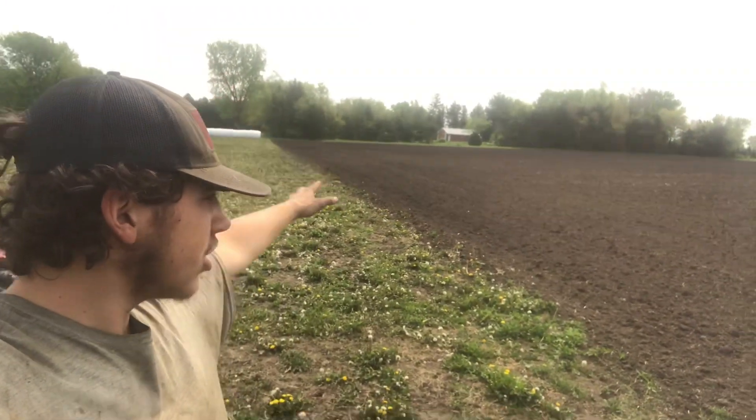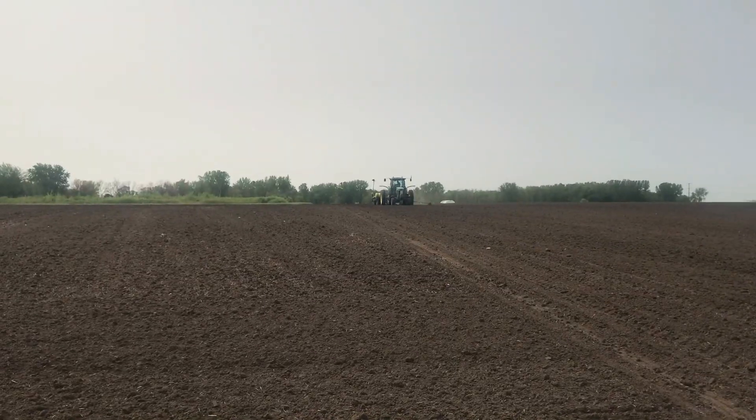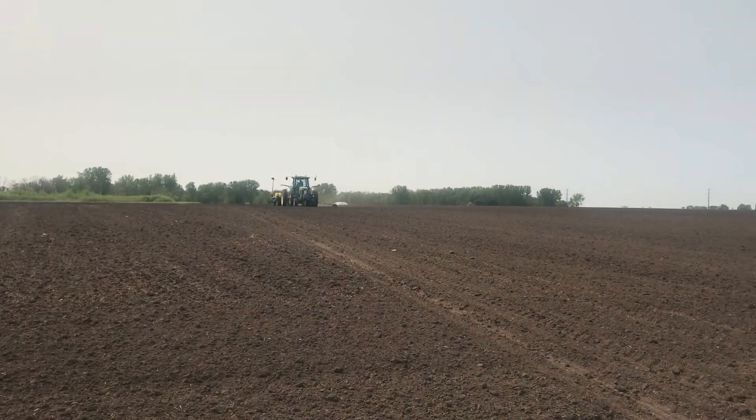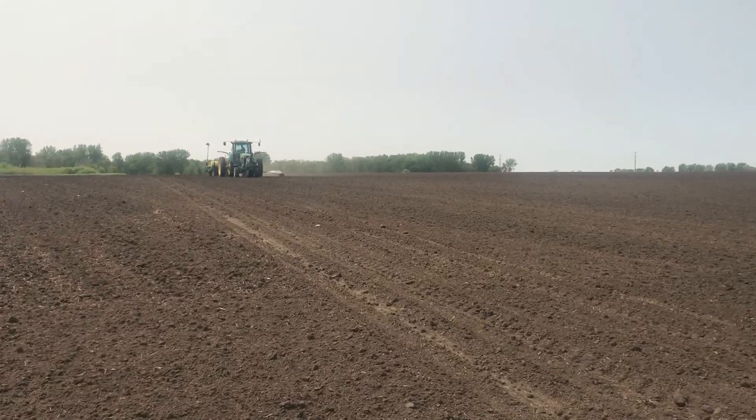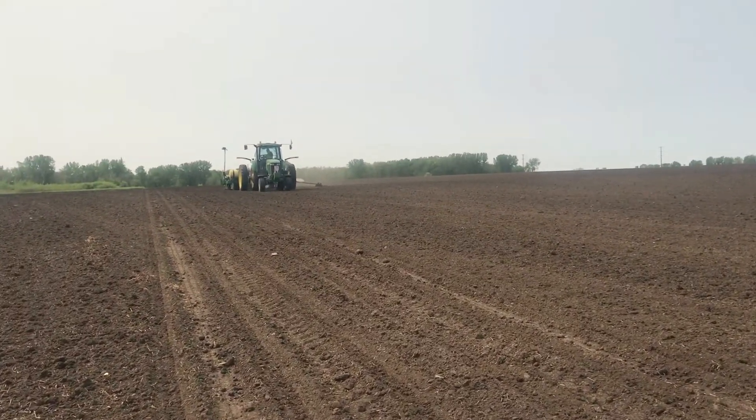Little seven-acre chunk over here that's going to be corn this year. And then after that, soybeans, soybeans, soybeans. And then we are done planting and then on to hay. So stay tuned. Here he comes - John Deere 7810 1780 Planner. You recognize it from all the past years.